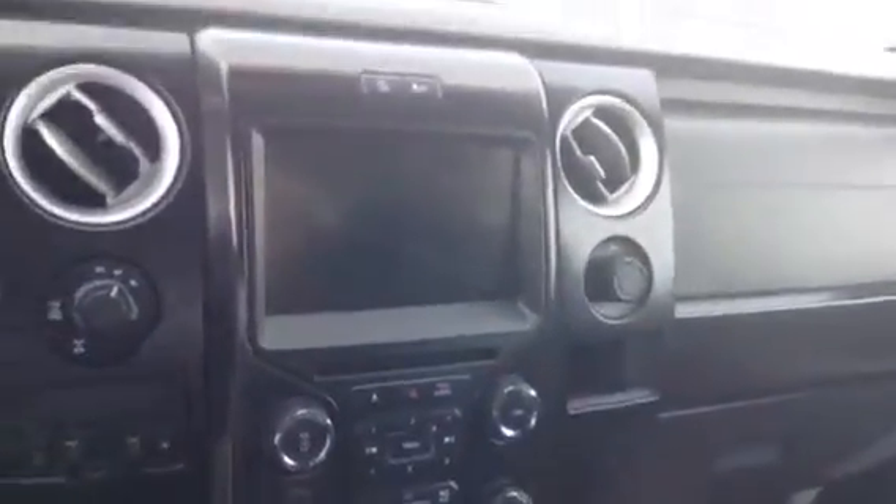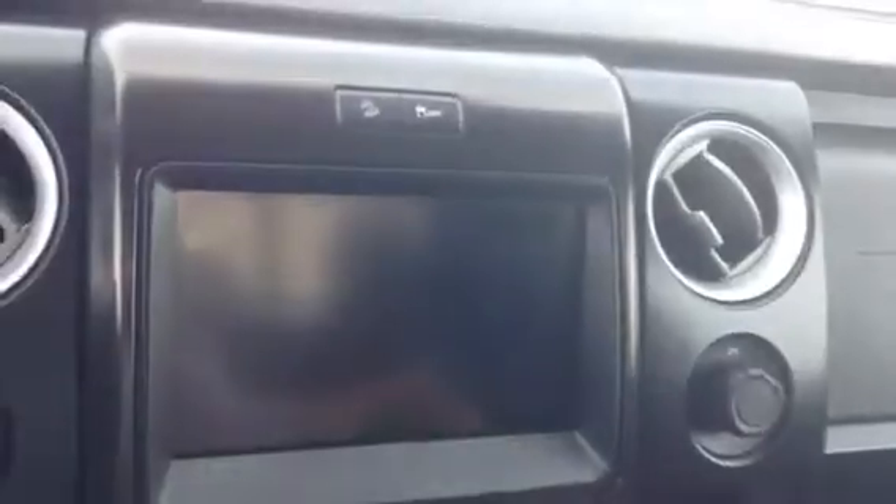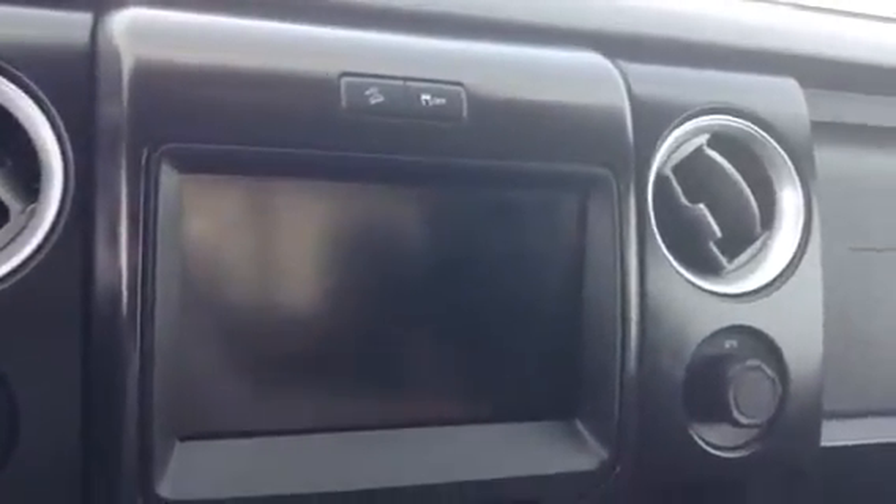Looking up here, you're going to see you have the power sunroof, your universal garage door opener, and the big touchscreen display, which is very nice — you get all your controls in there, your heating and cooling controls, and you get the vented seats as well as the heated seats.